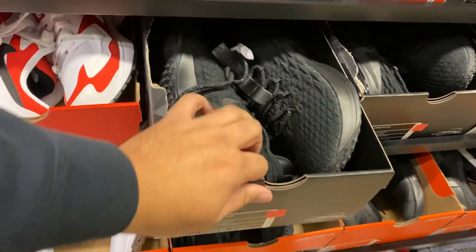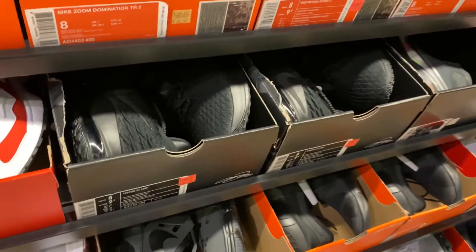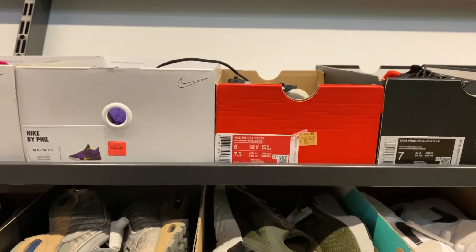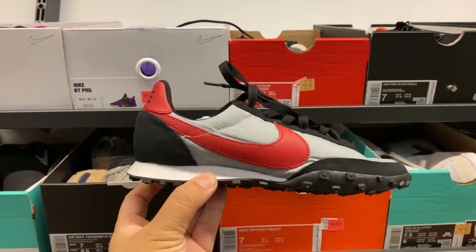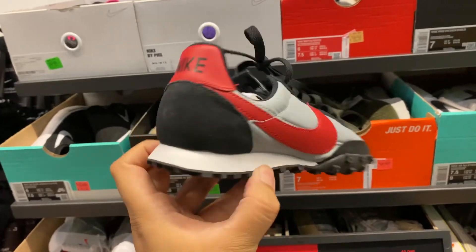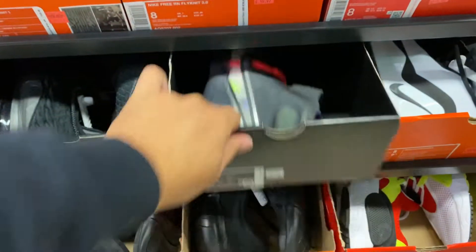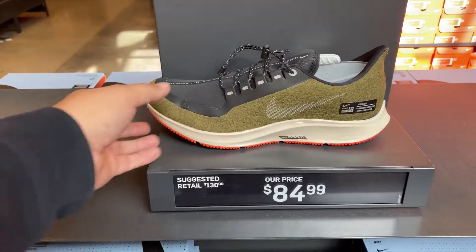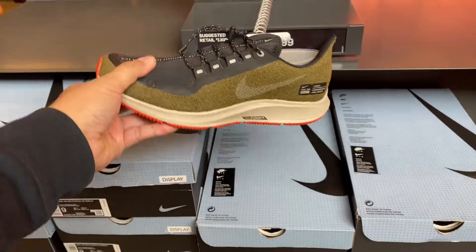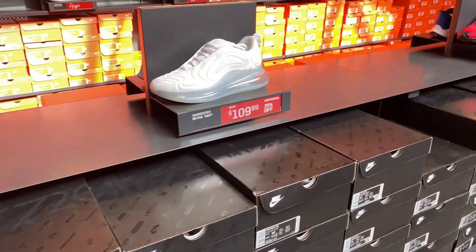We have a couple of LeBron Lows at $109 minus $30 — I would pass on these. They actually have the Waffle Racer going for retail price minus $30. I do have the Kobes here going for retail price minus $30 as well. Checking the clearance irons — we saw this yesterday at the Nike clearance store, they have it here too with a lot of stock for $84.99. They also have Shields for around $35, and a couple of 720s in white with additional 20% off.